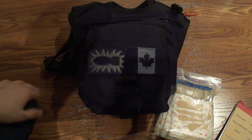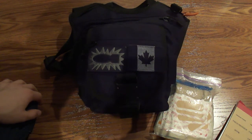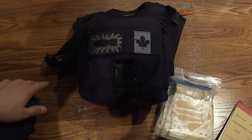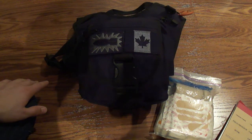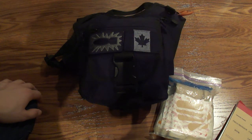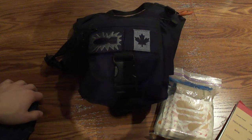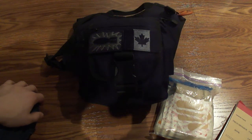Overall the bag I give a 10 out of 10. I think it's fantastic — it performs just as good if not better than my Maxpedition for 31 bucks; you can't beat that. If you have any more questions please comment below and subscribe. Thank you for watching.